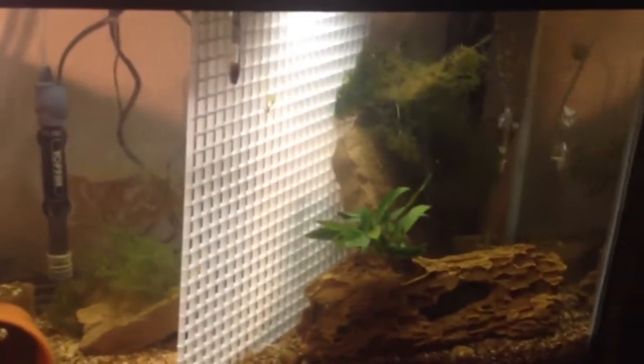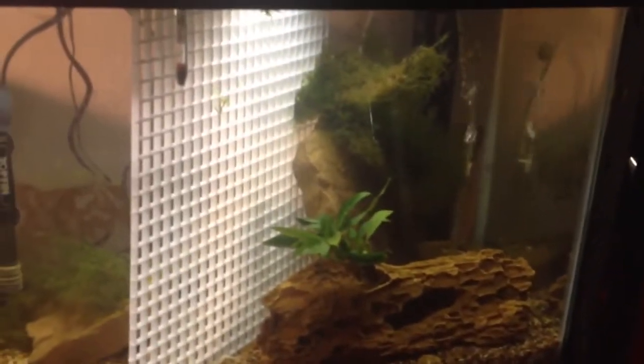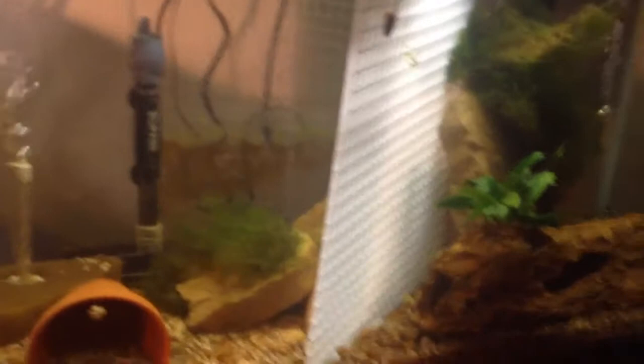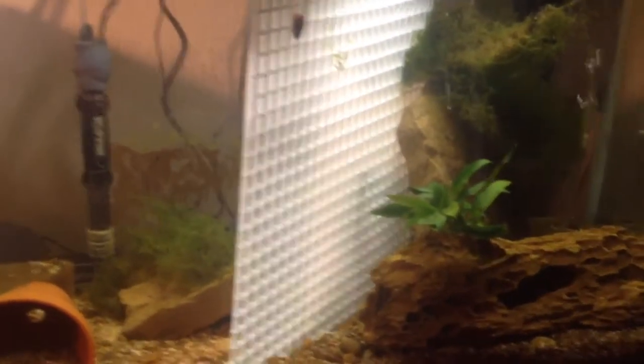Y'all might be wondering why you see that divider in there — that's new. And you don't see a Lima Shovelnose Catfish. What's going on in this tank? Well, I got the female Dovi in there, so the wild pair is together. Of course, as you can see, they're divided.